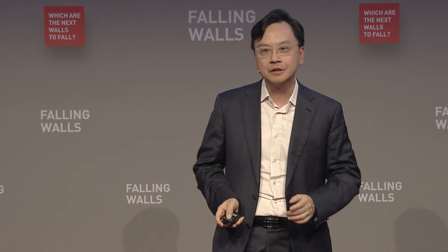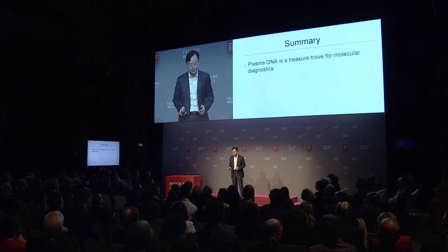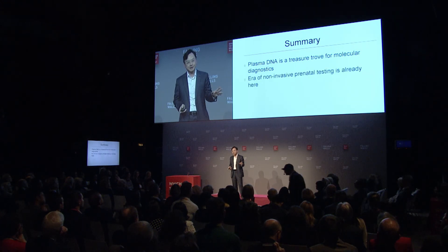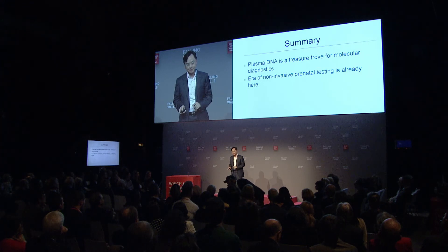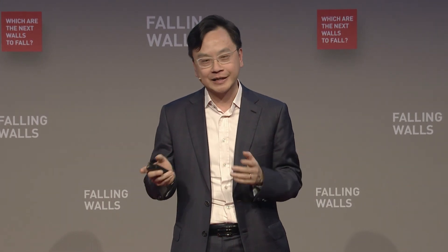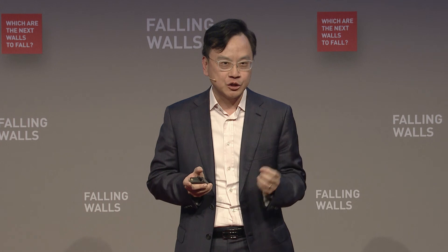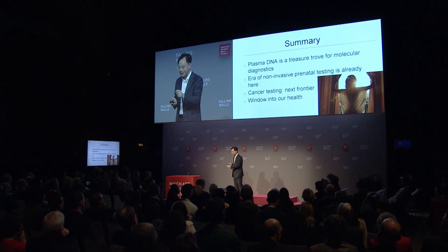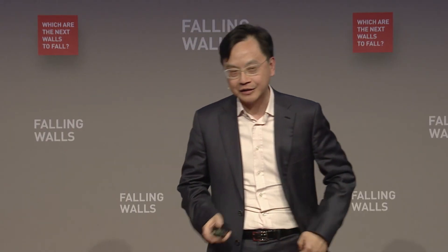In conclusion, circulating DNA is a treasure trove for molecular diagnostics. The era of non-invasive prenatal testing is already with us, and cancer testing is the next frontier. This technology is like a window into our health, shedding light on diseases at a stage when we can do something about it. I'd like to thank the individuals from my group for generating the data I presented today.